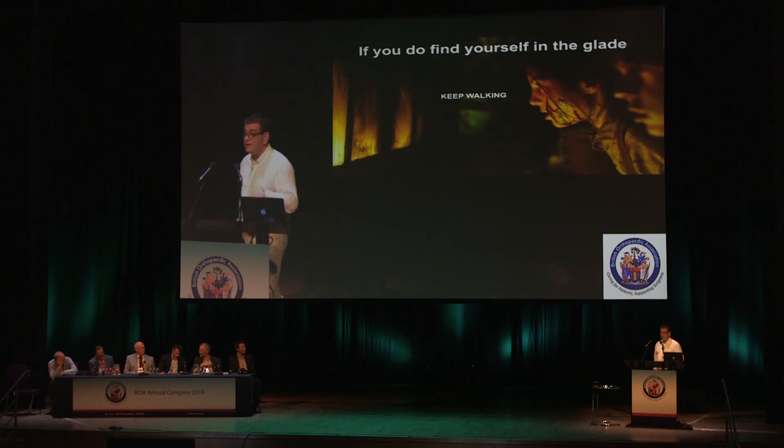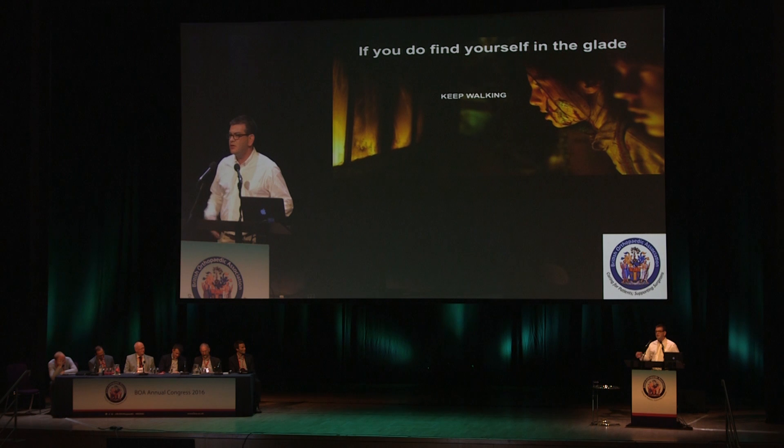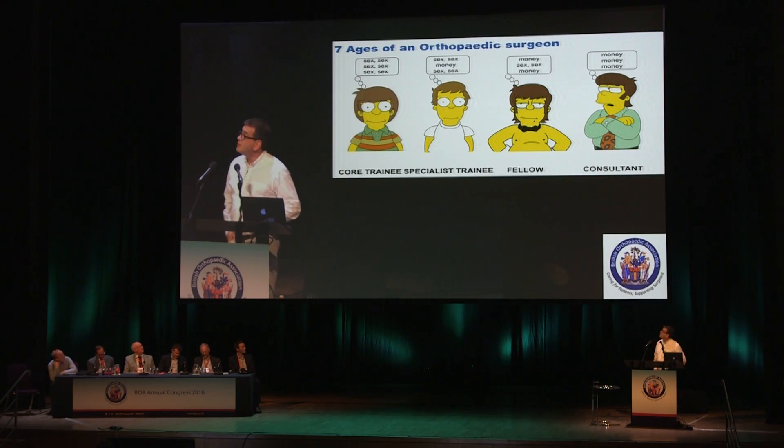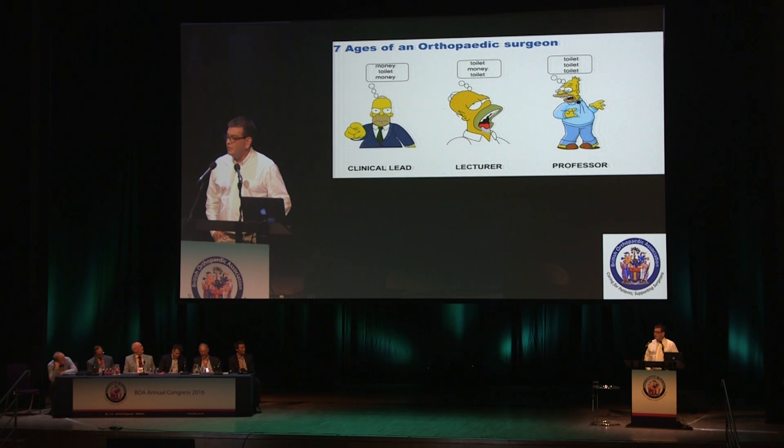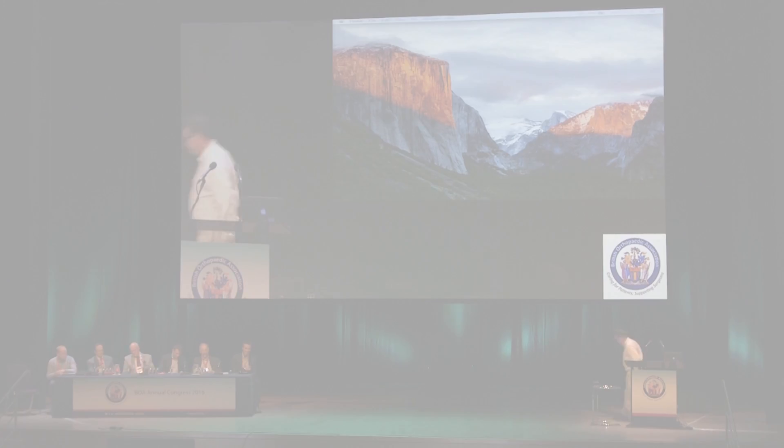The last thing I want to say: I found an interesting set of pictures just before I came here describing the seven ages of an orthopaedic surgeon. Be careful if you're ever asked to be a lecturer at the BOA, because there are pictures showing what happens at various stages of orthopaedic training. You're ready for a consultant's job when you're thinking about money rather than sex. But you're ready to be a lecturer when you're thinking about the toilet twice as often as you think about money. I'll leave you with that — thanks very much.